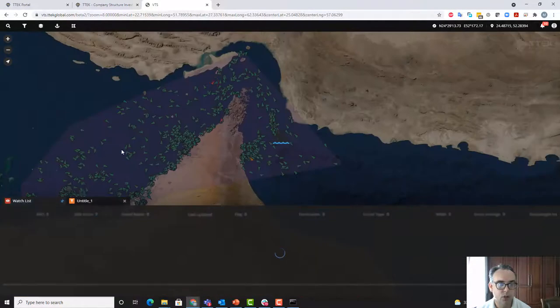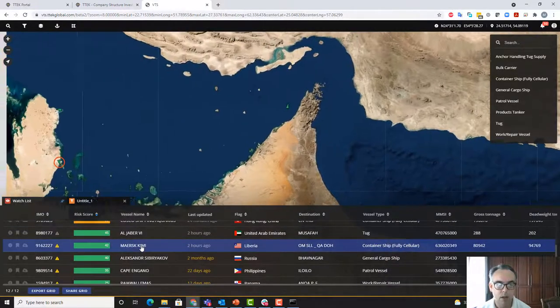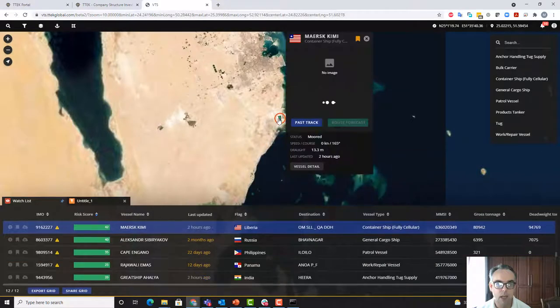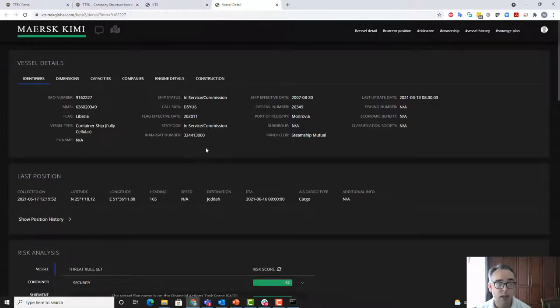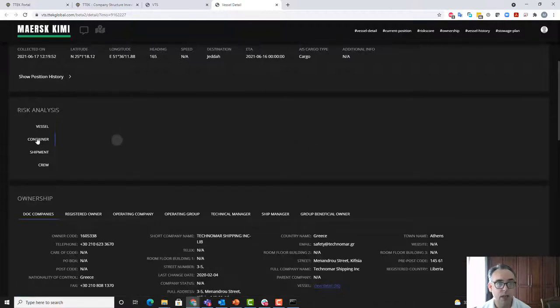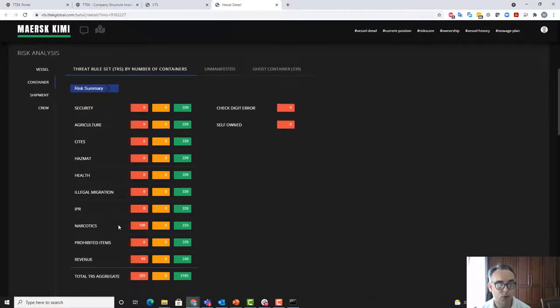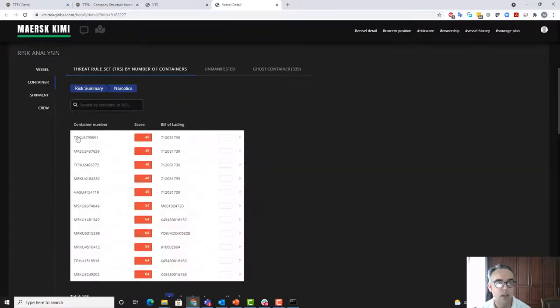I'm going to look at a watch list — this is just sample data. I'm going to look at the MERS Kimi and examine the details of that particular vessel. It's a MERS vessel, Liberian registered. Let's have a look at the container-level risk on this vessel — we've got a bit of a score on narcotics. I'm going to drill into this and we can see the container numbers and the associated bills of lading. We actually have five containers that are all on the same bill, which is interesting.